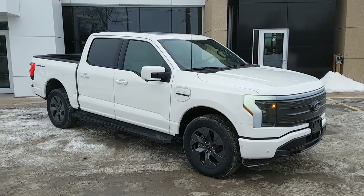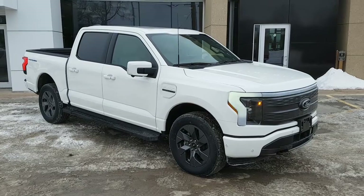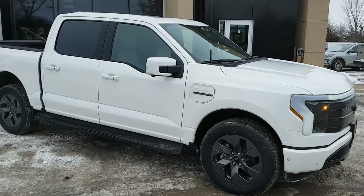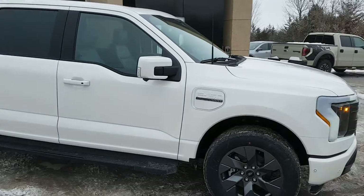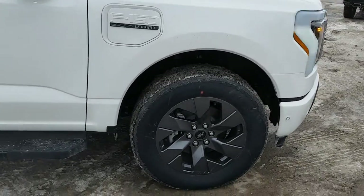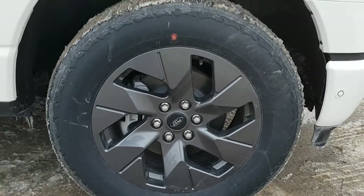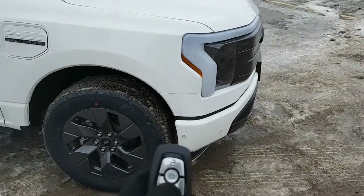2023 Ford F-150 Lightning in Star White Metallic — absolutely beautiful looking truck. This one here is the Lariat 511A package, and you're rolling on those 20-inch dark gray aluminum alloy wheels with all-terrain tires.